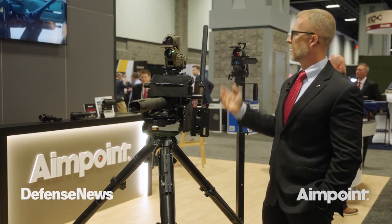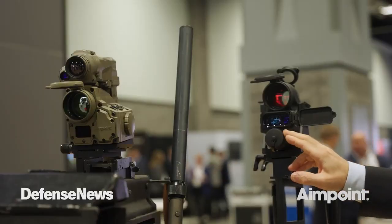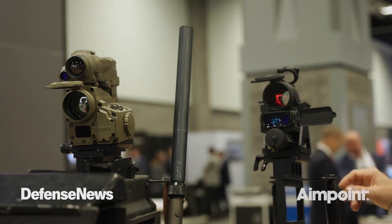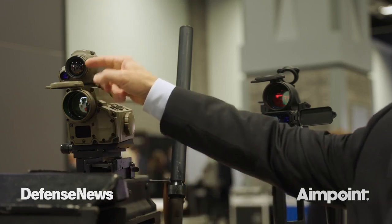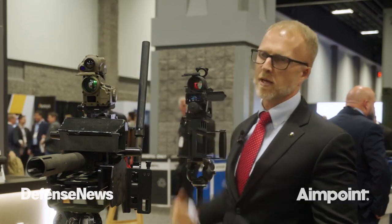Both sights will provide a user with a moving target capability, which gives you your lead and hold. On the FCS-13, we have a 3x magnifier that will give you a full field of view magnification. On the FCS-14, the DSA will provide 1x, 2x, 4x, and 8x zoom for both thermal and day camera.